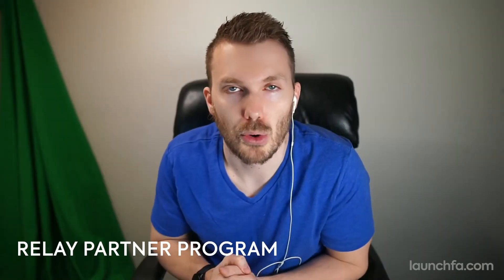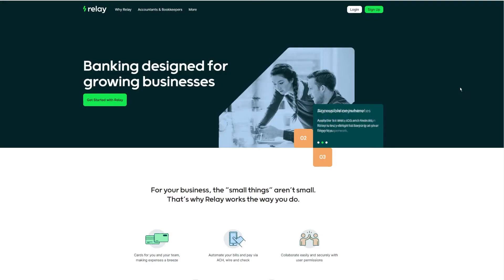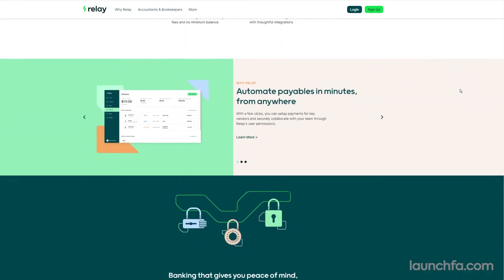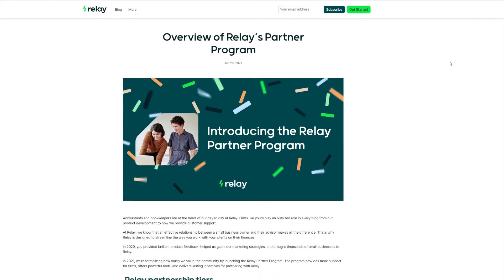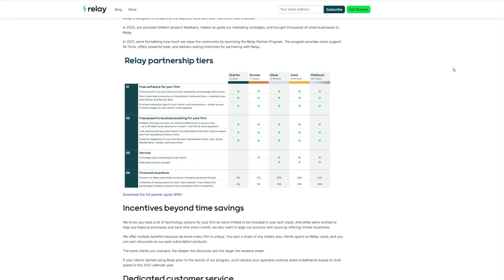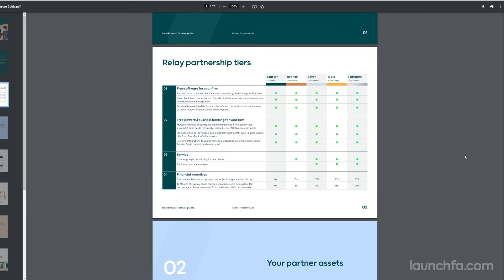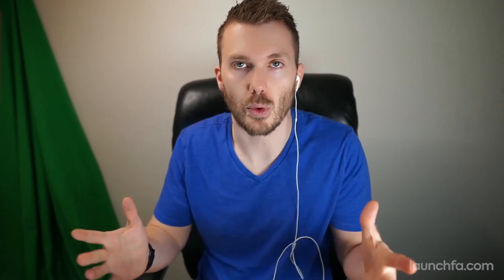Relay's got a partner program. If you don't know about Relay, it is the most accountant-friendly banking platform out there, founded by Joseph West of Hubdoc. These people understand the accountant's hustle and they've made a banking platform just for us and our clients. Big news: they've got a partner program for the first time. You'll see tier-based benefits, discounted bill pay for your clients, concierge onboarding for new clients, and even RevShare. Learn more at RelayFi.com.